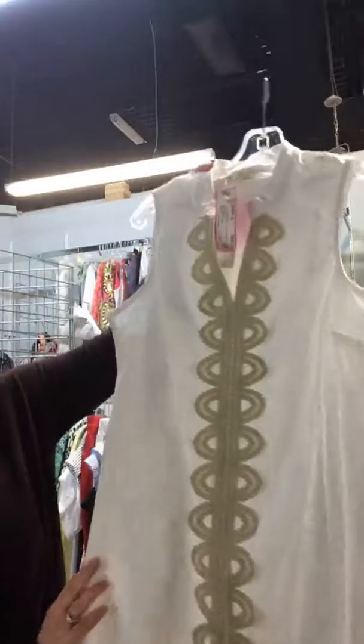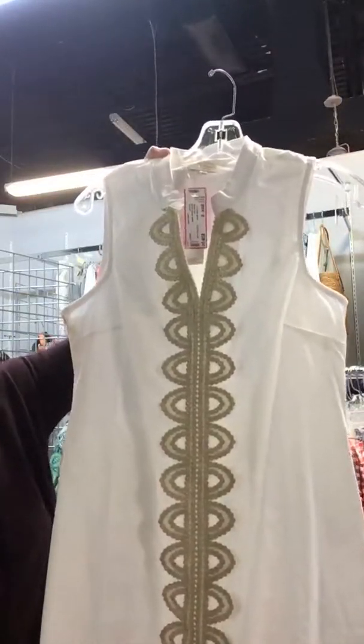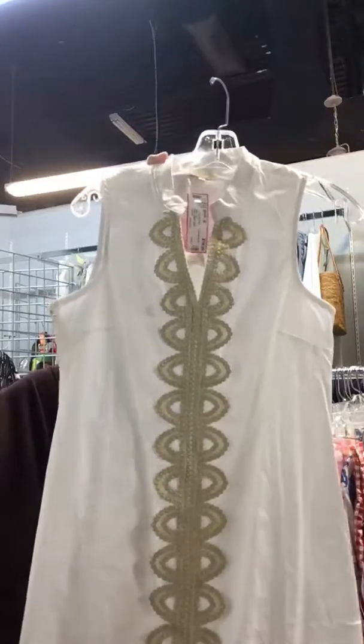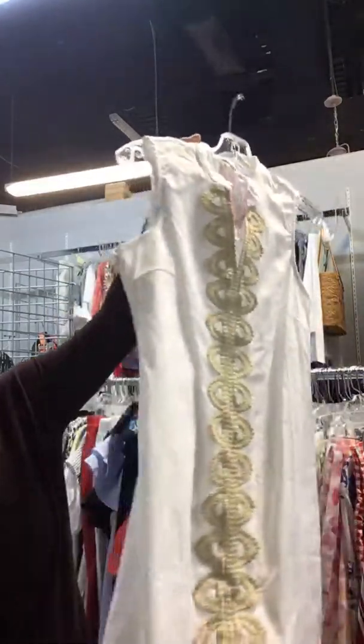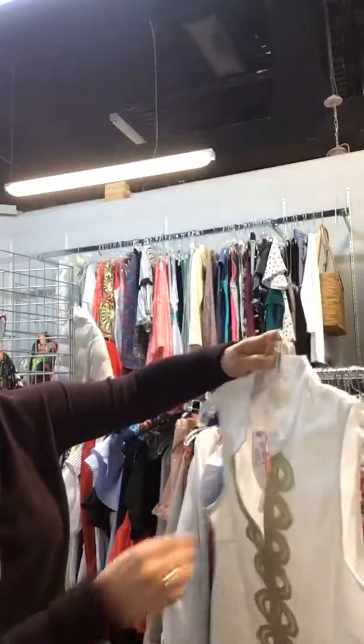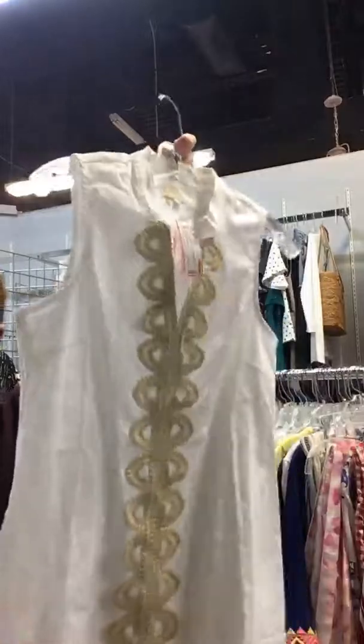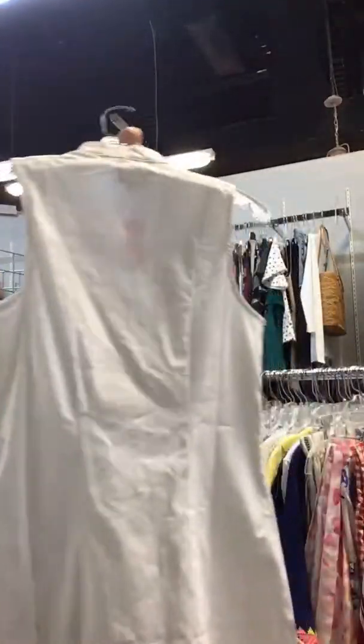This is a really nice white Mud Pie dress. It has this detailing of gold down the center — would be really nice for an evening out with some gold wedges. It has a nice little slit on the side. It is a small, it is new with tags, and we have it for $28. Great little piece to take on vacation with you.